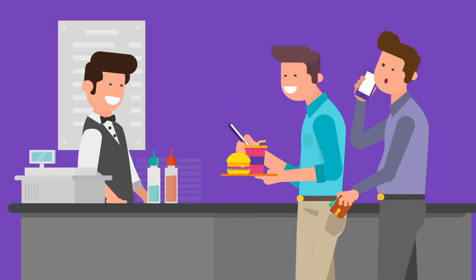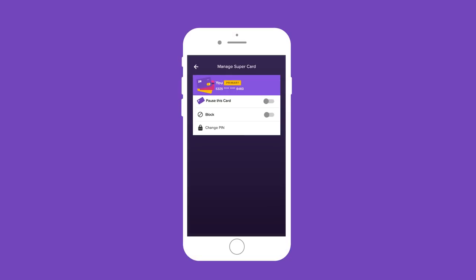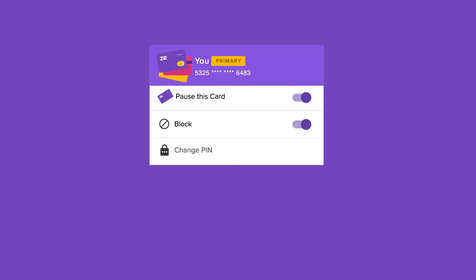Card Control: if you've ever lost your card, you know how much trouble it is to get it blocked. Zeta puts you in control — pause or block your card through the app itself.